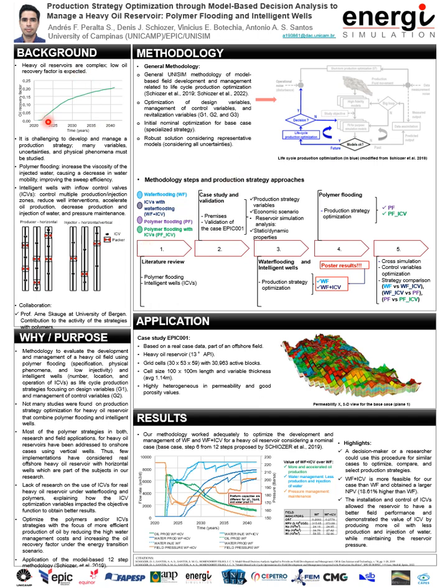So first, where is the problem? Heavy oil reservoirs are very complex, and this is because we usually obtain low oil recovery factors due to the oil's difficulty to flow from the reservoir to the production field system. Also, it's hard to develop and manage a production strategy due to the fact that the decision-making procedure must consider all the variables, uncertainties, and physical phenomena to avoid a poor ground decision.